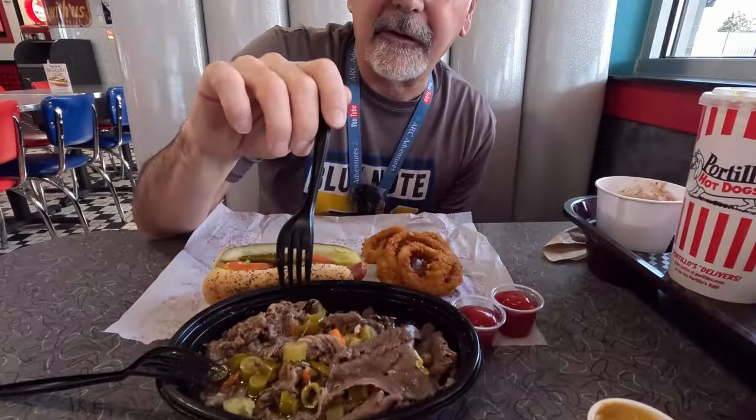I'm going with the Italian beef first. This looks so good. That is dynamite — no fat. I did have it once before on a bun, but we wanted to try it as a bowl, so low carb. Now I'm going to try a little bite of the Chicago style — it's my favorite style hot dog. It's very good. Can't go wrong.